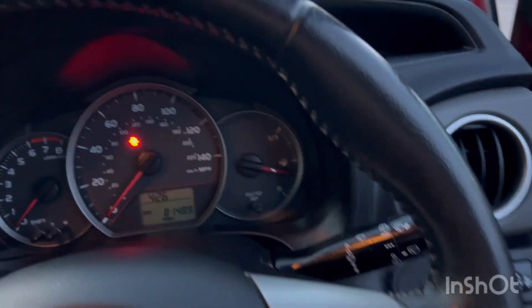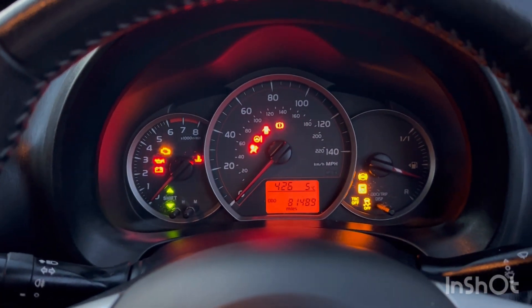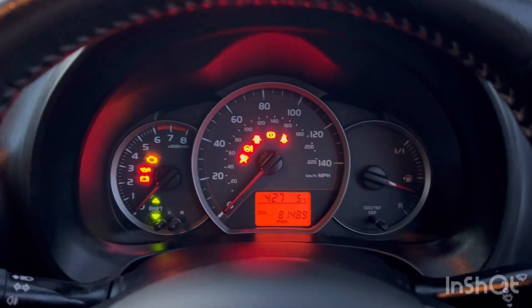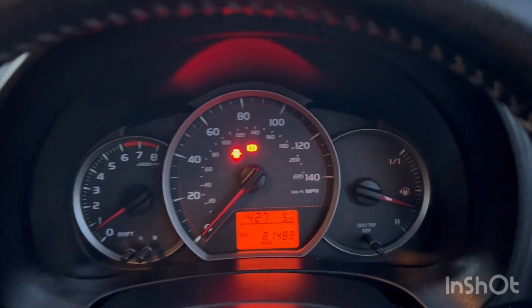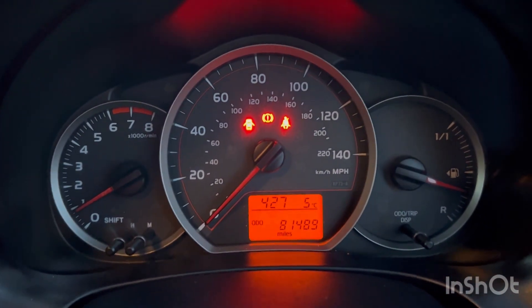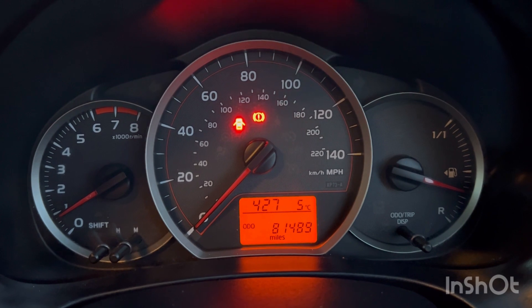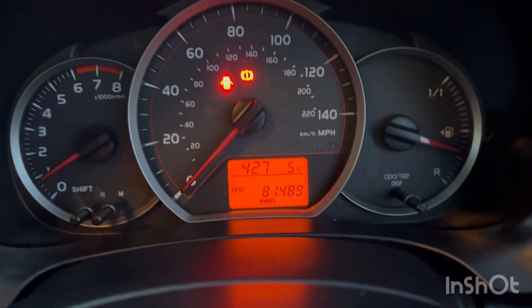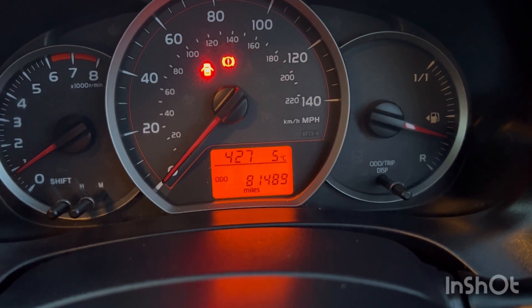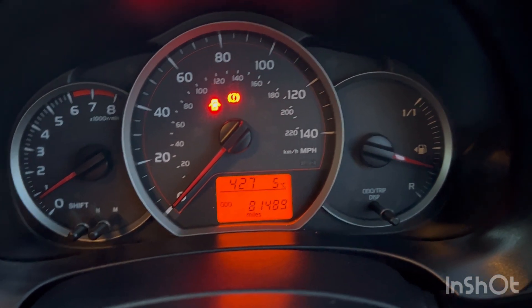The key goes in the ignition, all the lights come on as they should, and it starts right on the button. The only warning lights showing are the door open, handbrake, and seatbelt indicators as expected. As you can see it's quite low mileage — 81,489 — which is very low for the age.